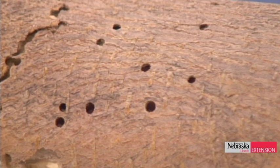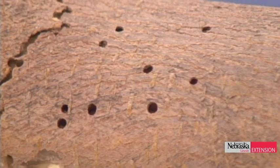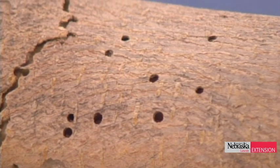To control borers, apply a residual spray on the trees — something like permethrin or bifenthrin works really quite well. Fred also has a live specimen he's trying to retrieve.